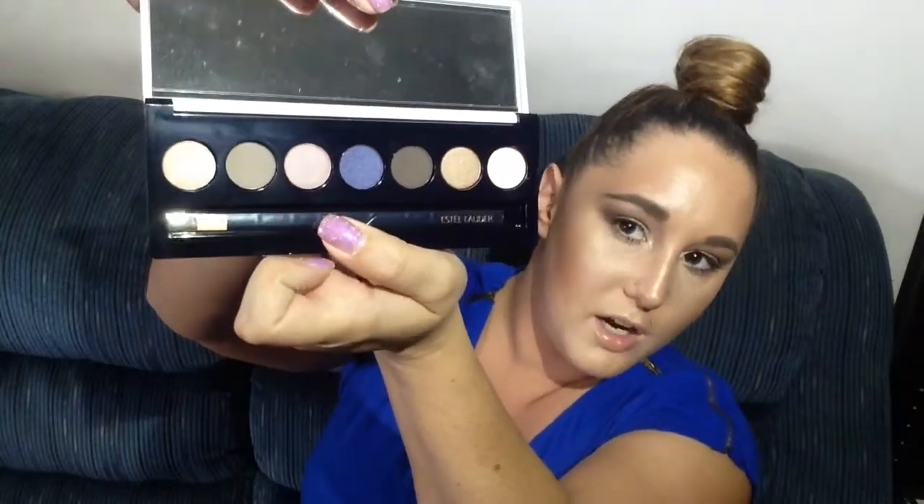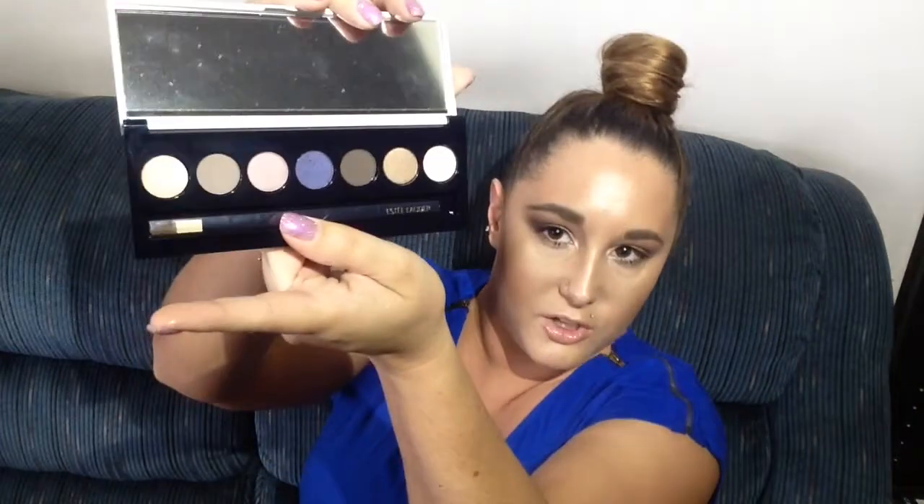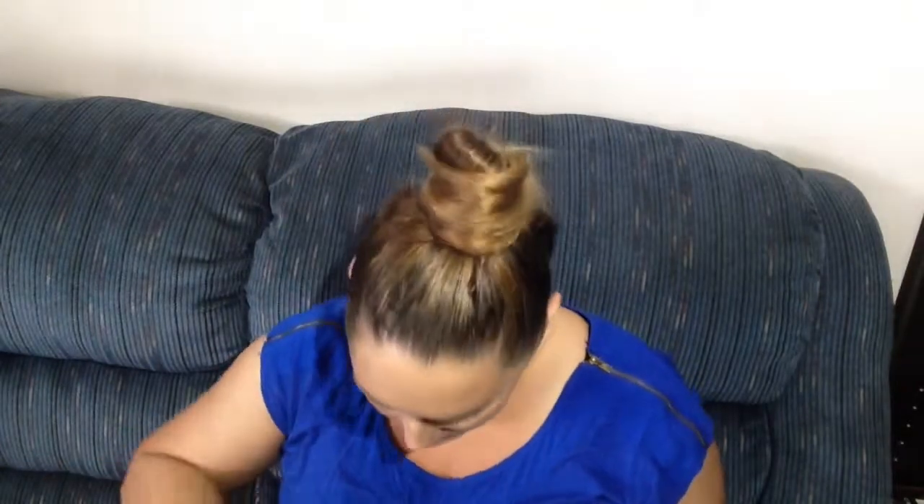There's also another palette by Estee Lauder — it's called the Lisa Perry Palette, made in collaboration with Lisa Perry. This is a really beautiful palette with pops of color — golds, browns, purples, pinks, and dark browns. I think this would be good for somebody starting out with makeup or maybe a teen. I might consider giving this one away, but it's probably a really good palette.